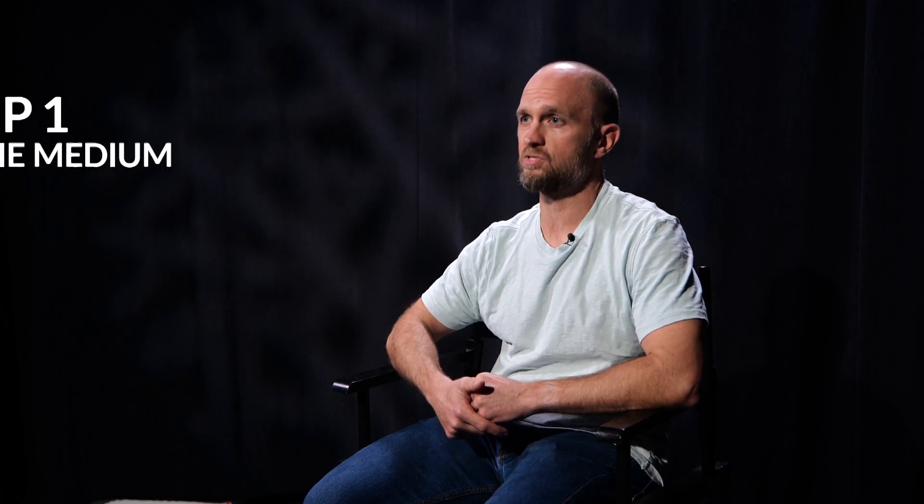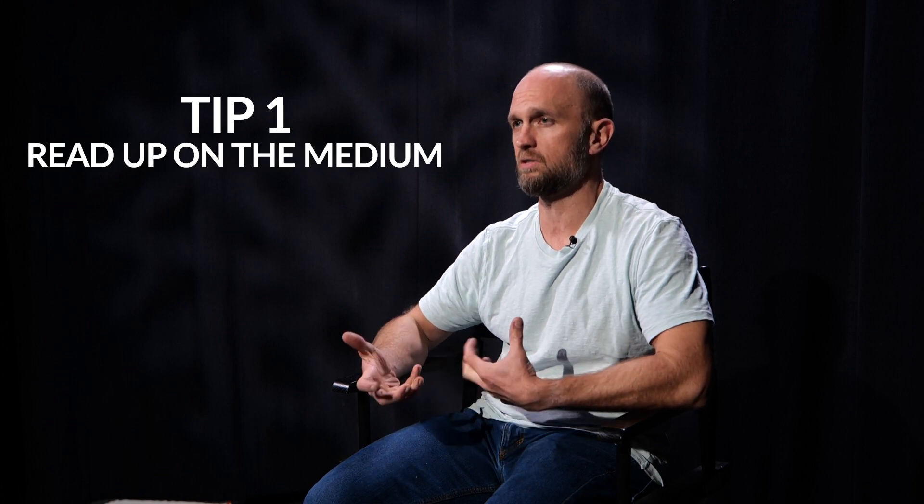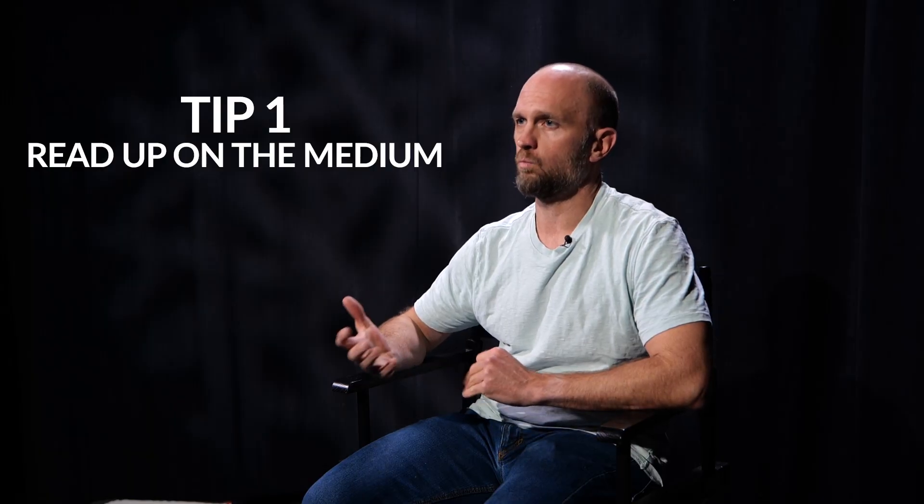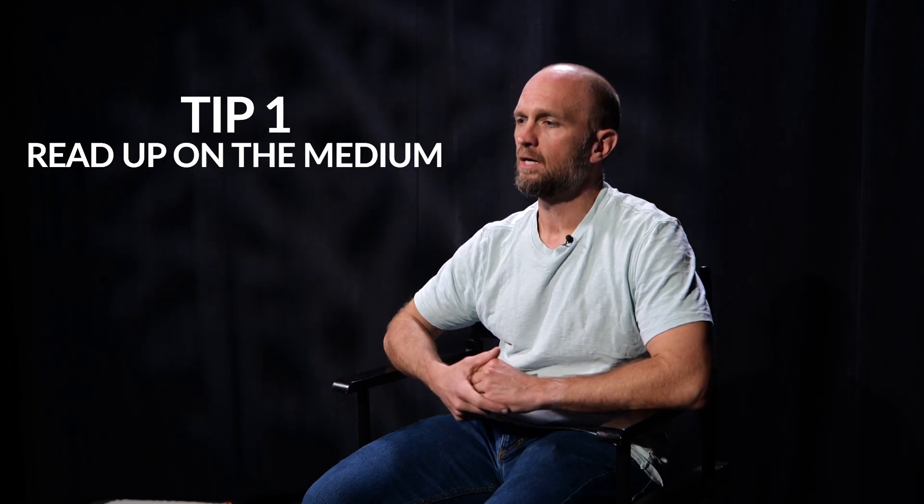Three tips for getting into woodworking. My first tip would be: don't go to YouTube first. There's a lot of talent on YouTube, but I would suggest hitting the books first. Learn about wood as a medium — figure out just the basics, how it moves with humidity, the difference between hard and soft woods, and those kinds of things.